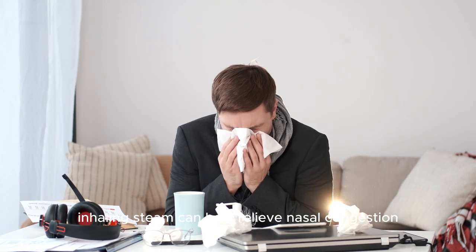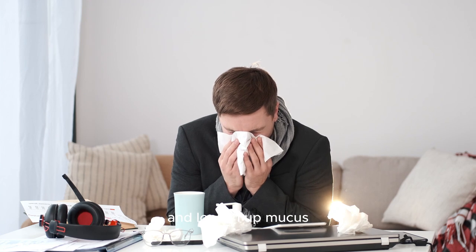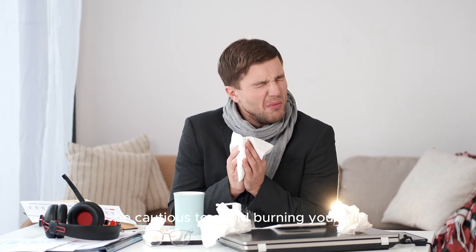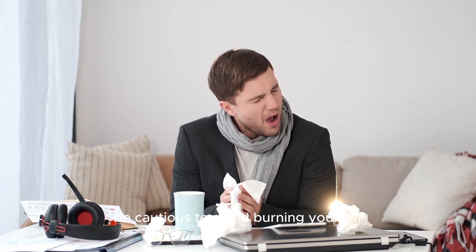3. Steam inhalation. Inhaling steam can help relieve nasal congestion and loosen up mucus. Lean over a bowl of hot water, cover your head with a towel, and breathe in the steam for about 10 minutes. Be cautious to avoid burning yourself.